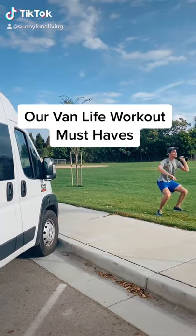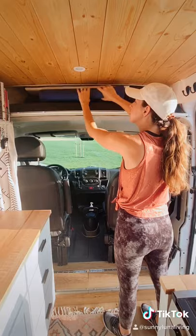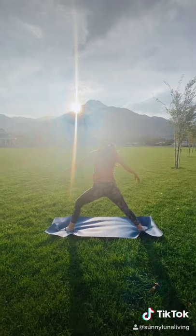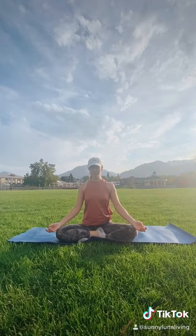Our van life workout must-haves. First, a yoga mat. We use ours daily for yoga breaks, stretching, and meditation.